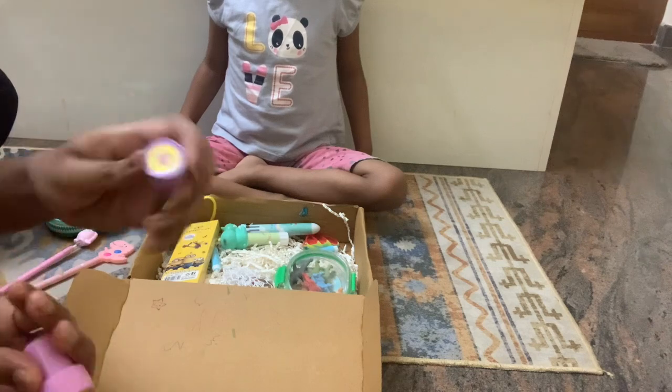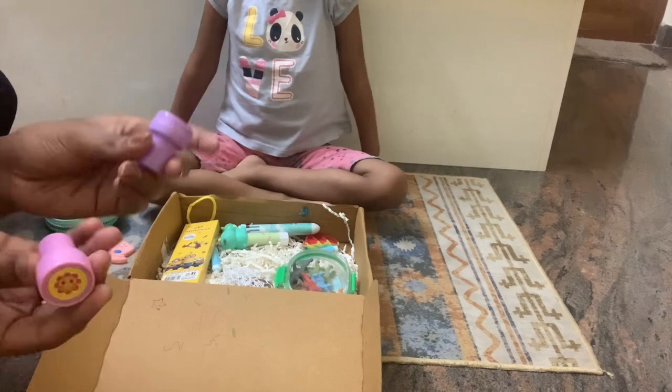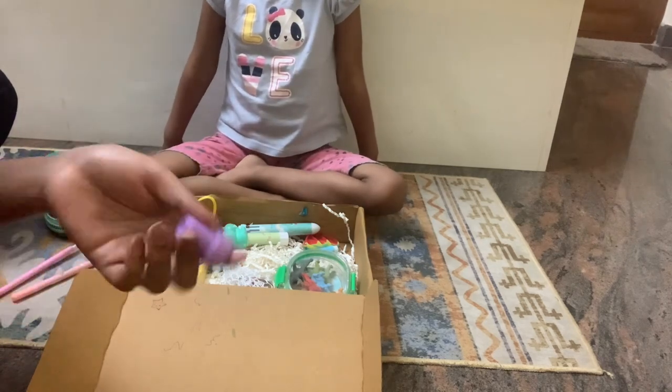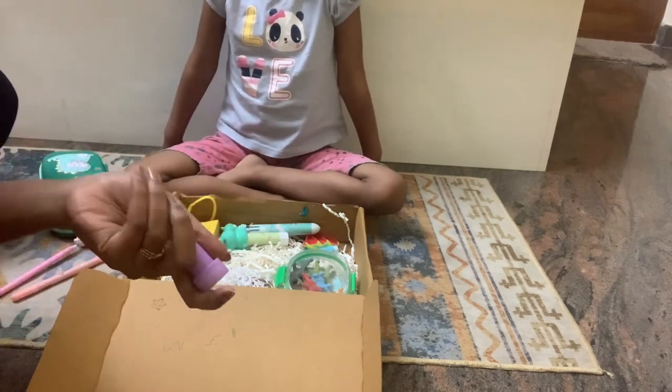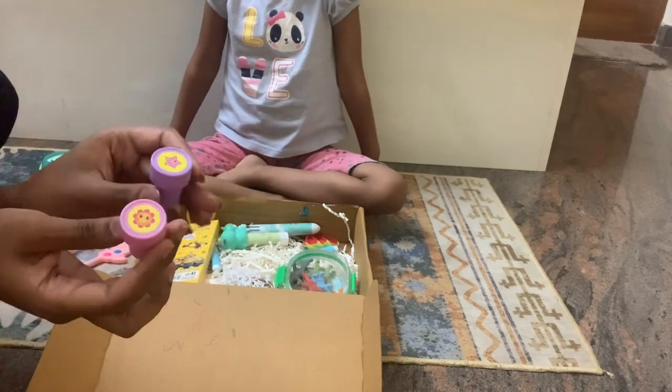This is a star shape stamp. I have seen this in hospitals — doctors use this sometimes. It is a stamp.